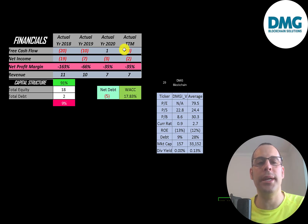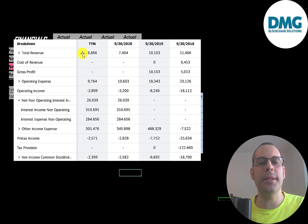Net income is the profit and loss on the income statement — it's revenue minus expenses — and that's negative every year. Revenue represents sales for the company, and that goes down each year from 11 million to 10 million down to 7 million.